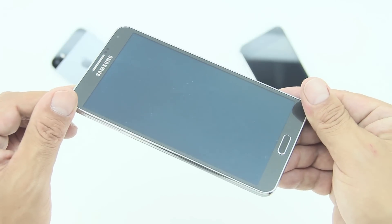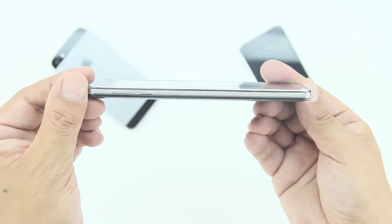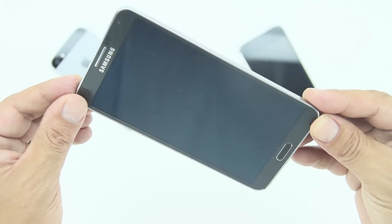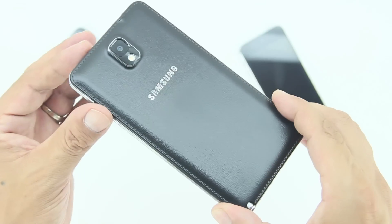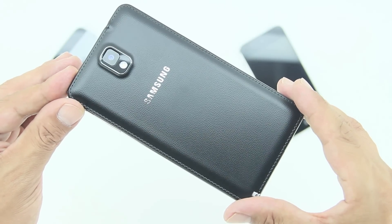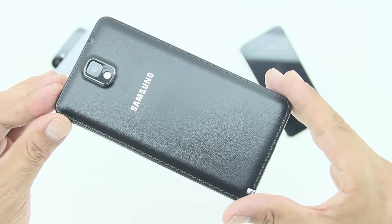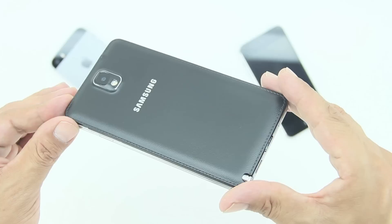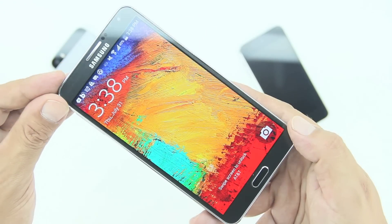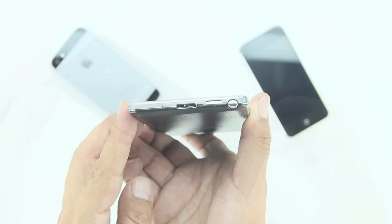There are definitely pros and cons to this plastic material. The pros: the back is removable, so you can remove the battery, and you can add an SD card for expandable memory. If you have multiple SD cards — one for music, another for movies — you can easily swap those out and bring your whole multimedia library anywhere. This lightweight plastic design also means less drop damage, since it won't dent or ding the way a heavier device like the iPhone 5s or HTC One M8 would.